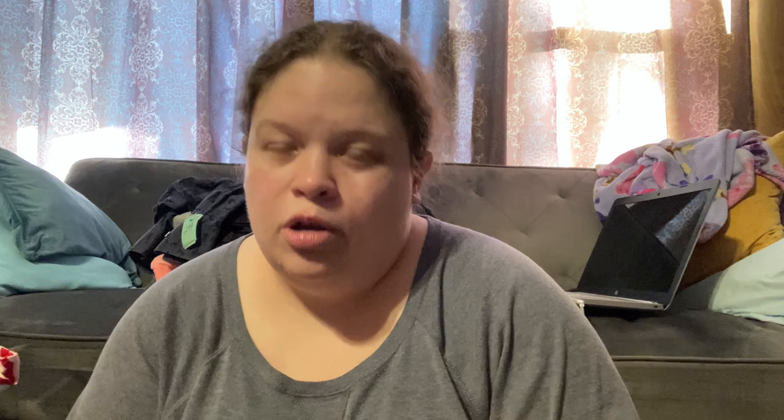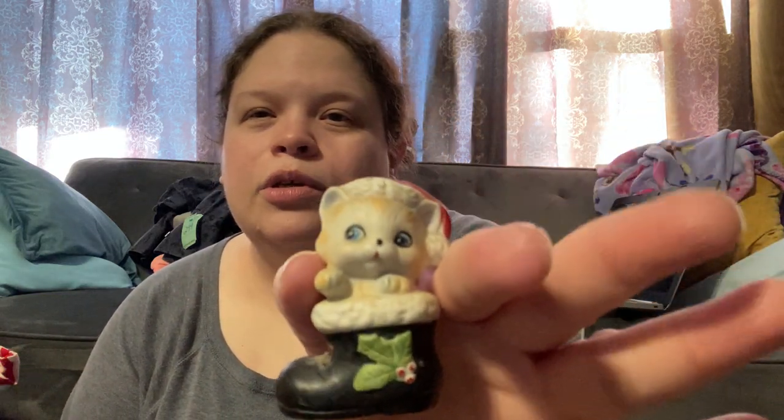Pretty sure this is Homco — a super cute little kitty in a boot. I know it would have come with like two other pieces originally.